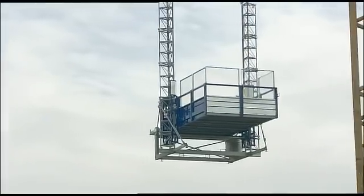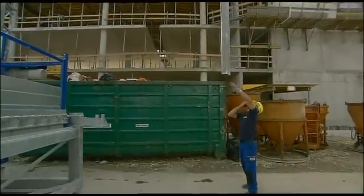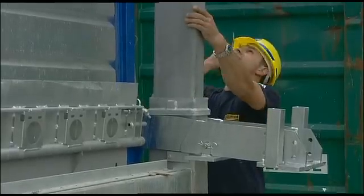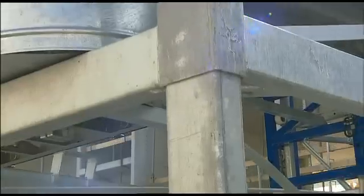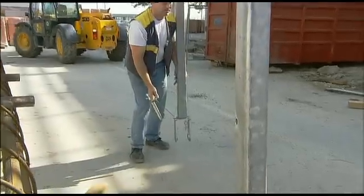To modify the TLS and turn it into a climbing unit, all it takes is three easy steps. Firstly, drop in the conversion profiles. Secondly, bolt on the bracket bracings. Thirdly, bolt the bracket bracings to the conversion profiles.